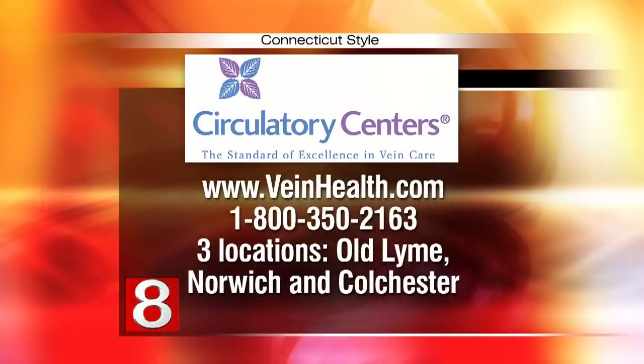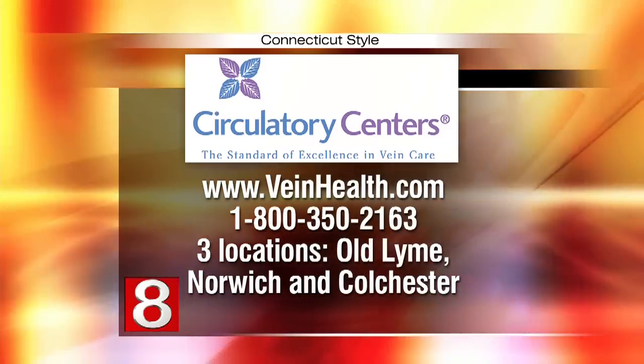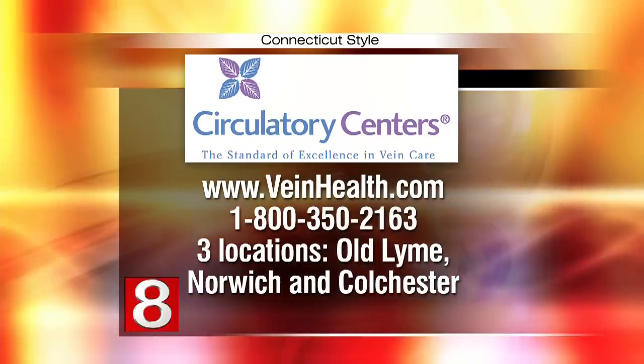For more information on Circulatory Centers, go to veinhealth.com or call 800-350-2163. There are three locations: Old Lyme, Norwich, and Colchester. Dr. Goldblatt, thanks for being here. Wonderful information.